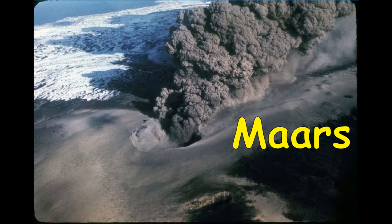Maars are wide, short volcanic craters formed when hot magma rises through rocks laden with groundwater and explodes. This photo shows two maar craters forming in Alaska in 1977.